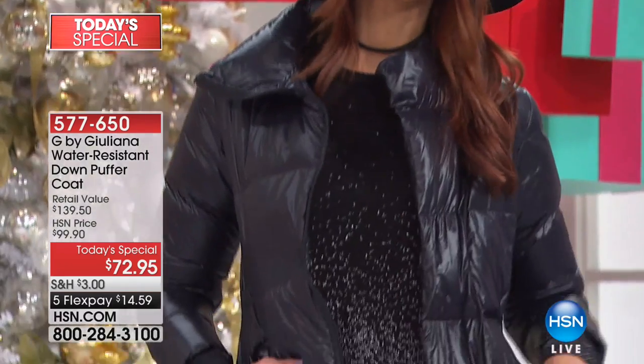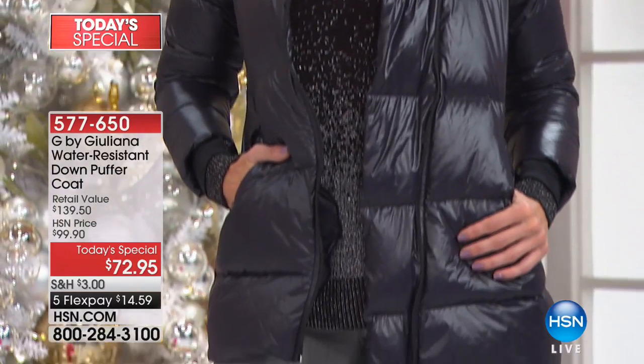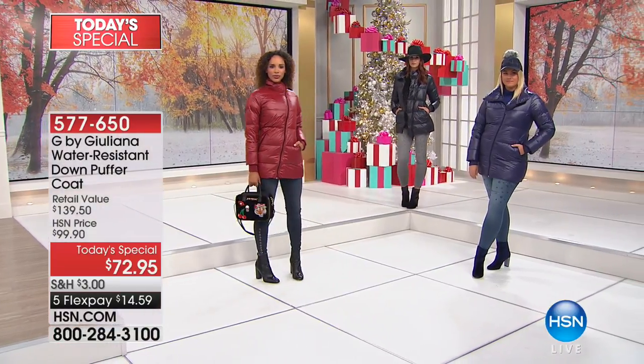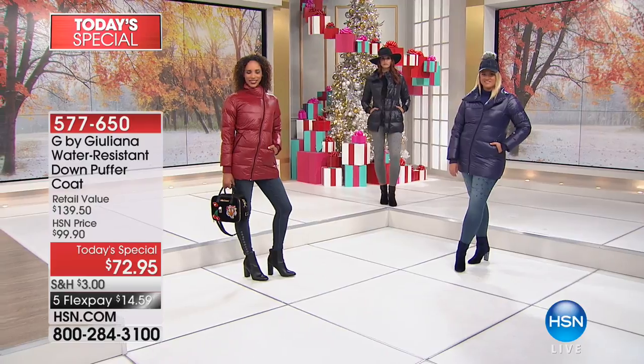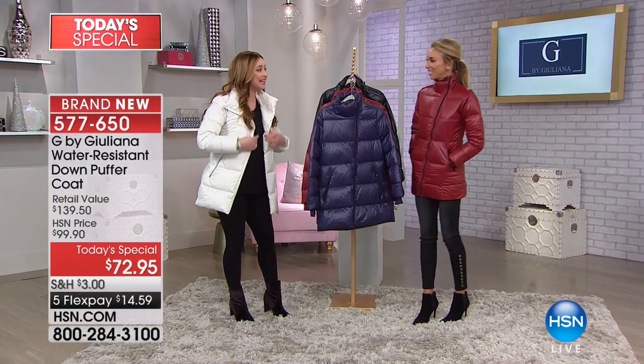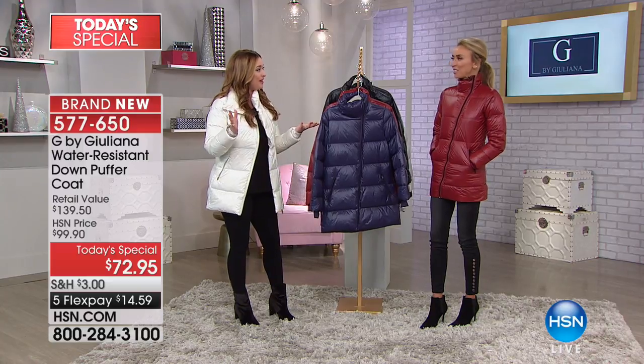We've already lost a couple colors. When I personally heard that a puffer coat was a must-have this season, I said that's going to be so boxy and puffy — it's in the name. But you've given us the most beautifully tailored puffer coat and we're all loving it.